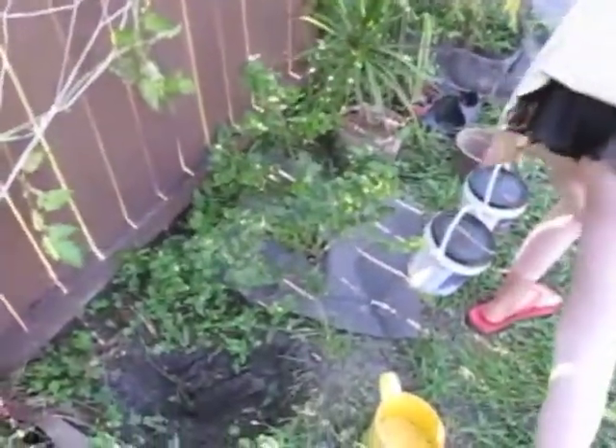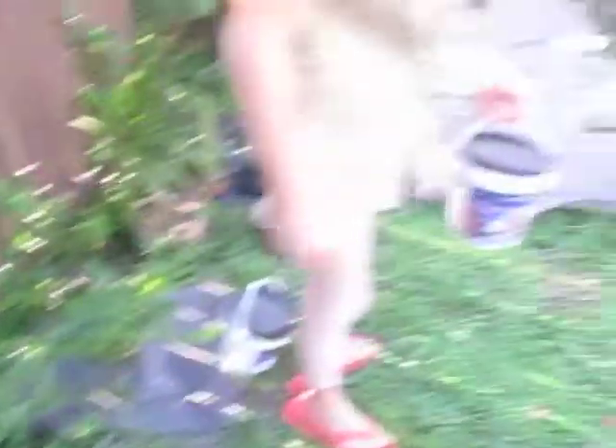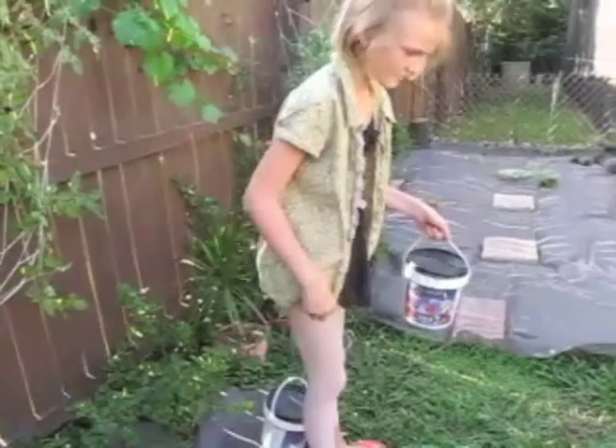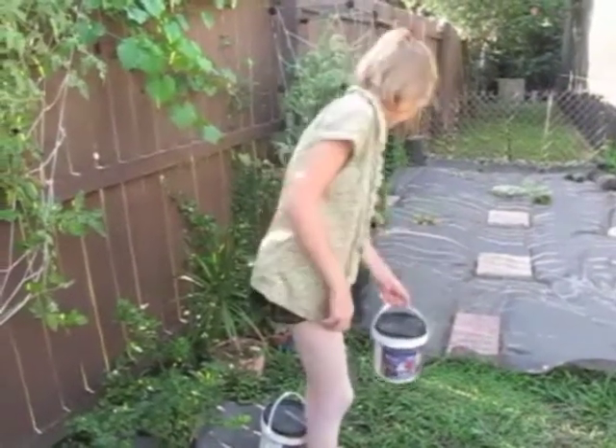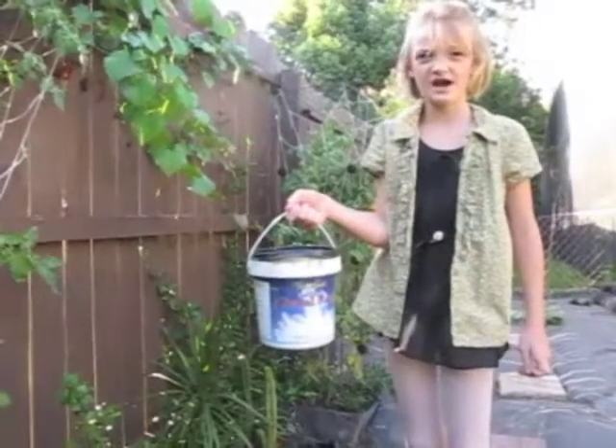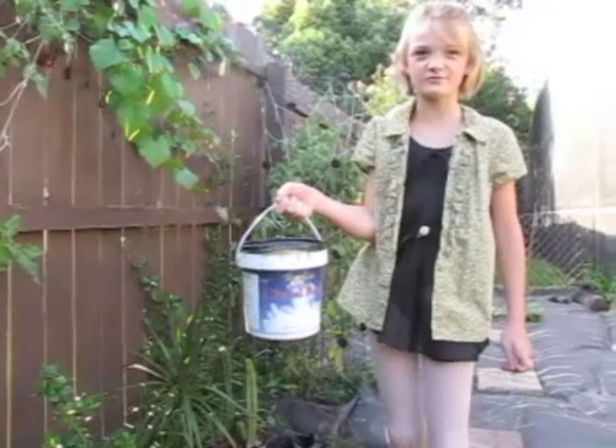And over here we have blueberries. It's one year old. We use Vaccarino, nitrogen, phosphorus, and potassium. And we have grapes as well to add minerals to the soil.